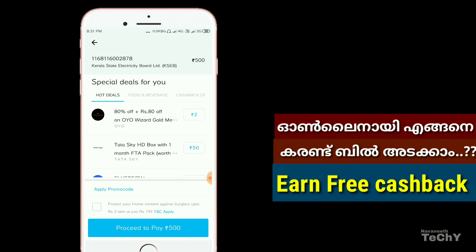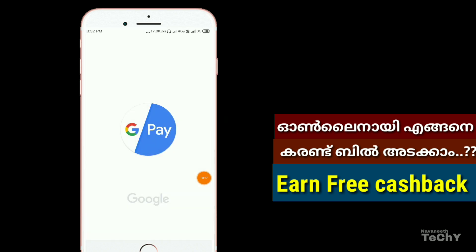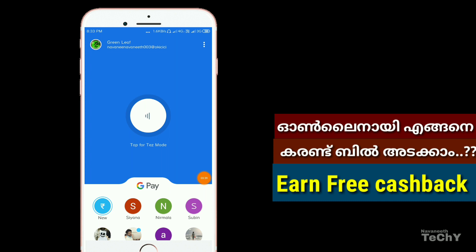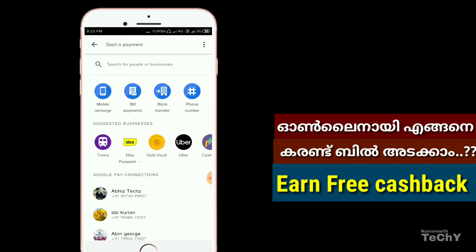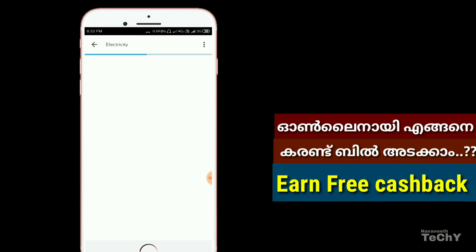If you want to see the details of the Google Pay application, you can click on the KCP button. You can click on the Google Pay application. You can click on the home page, then the new and orange button, then the two lines, then the second line, then click on electricity.